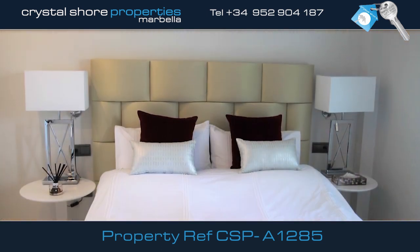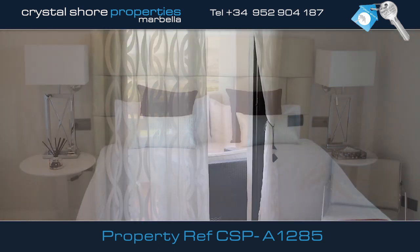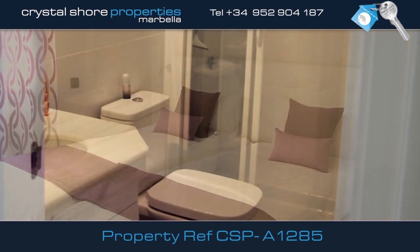There are two bedrooms, each with fitted wardrobes. This is the master bedroom, with direct access to the patio and its own en-suite bathroom. The second bedroom shares the house bathroom.